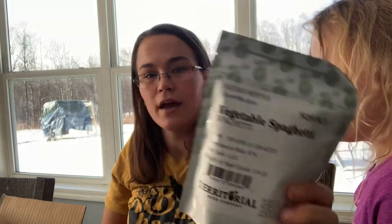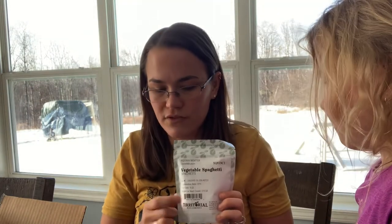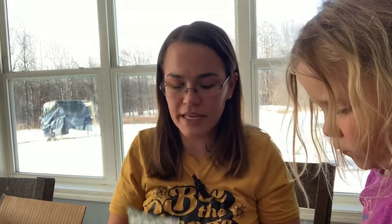Spaghetti squash — this is a quarter pound. My mom is paying for some of these because she really likes spaghetti squash. Another squash you can just store and eat all winter long. More Provider green beans — some of those are for my mother as well.